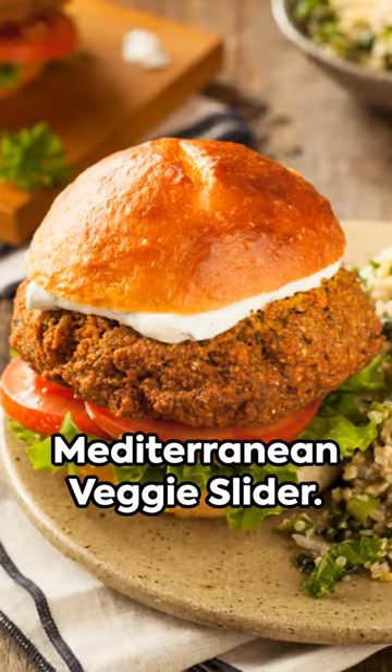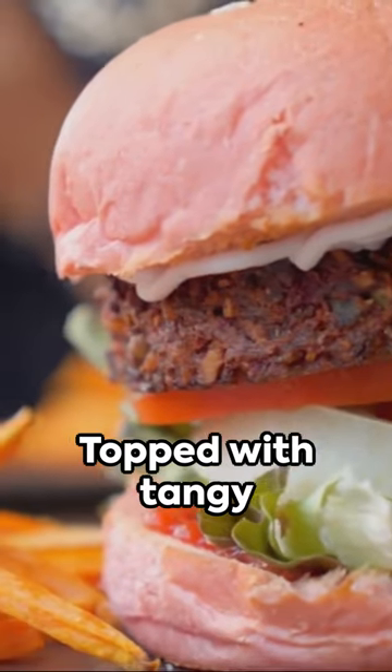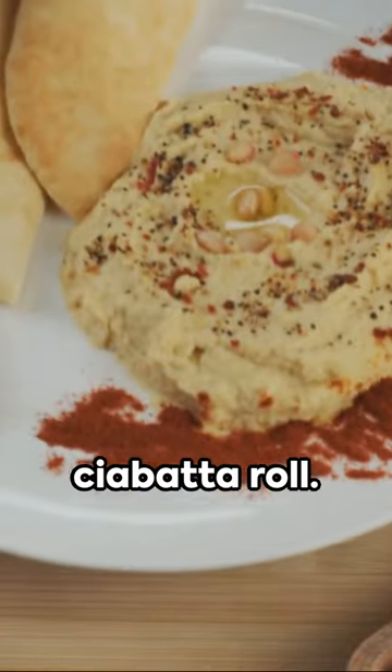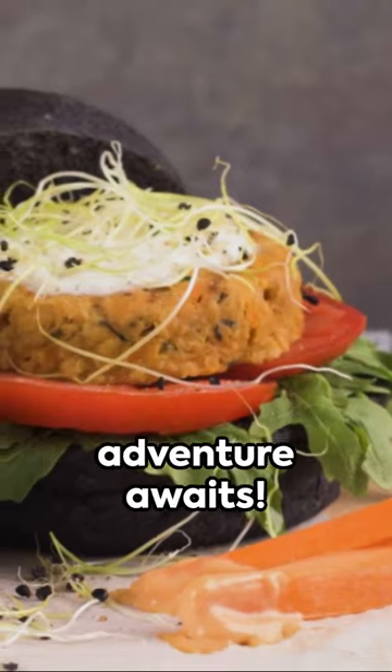Finally, the Mediterranean veggie slider — a veggie lover's dream with a chickpea and roasted red pepper patty. Topped with tangy tzatziki, crumbled feta cheese, and a medley of fresh Mediterranean veggies. And the carrier? A soft pillowy mini ciabatta roll. This is the miniature gourmet sliders trio. Your next culinary adventure awaits.